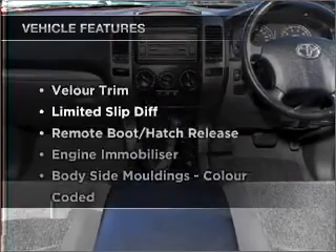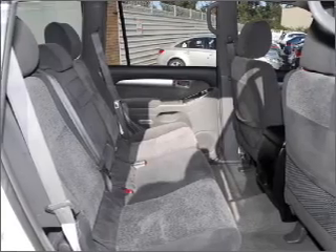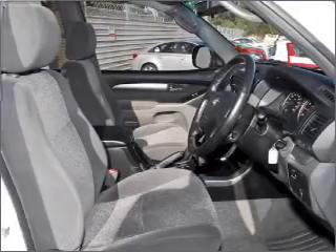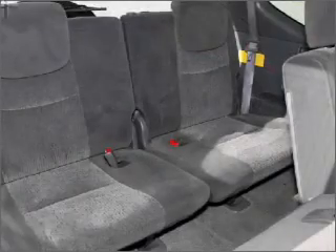Enjoy these notable features that are included in this ride: cruise control, climate control, central locking, power windows, a CD stacker, ventilated disc brakes, and an adjustable tilt steering wheel.